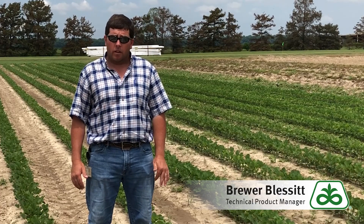Hello, I'm Brewer Blessed, Technical Product Manager for Pioneer in the southern United States. Today we are in a Bolt concept demonstration near Greenville, Mississippi.